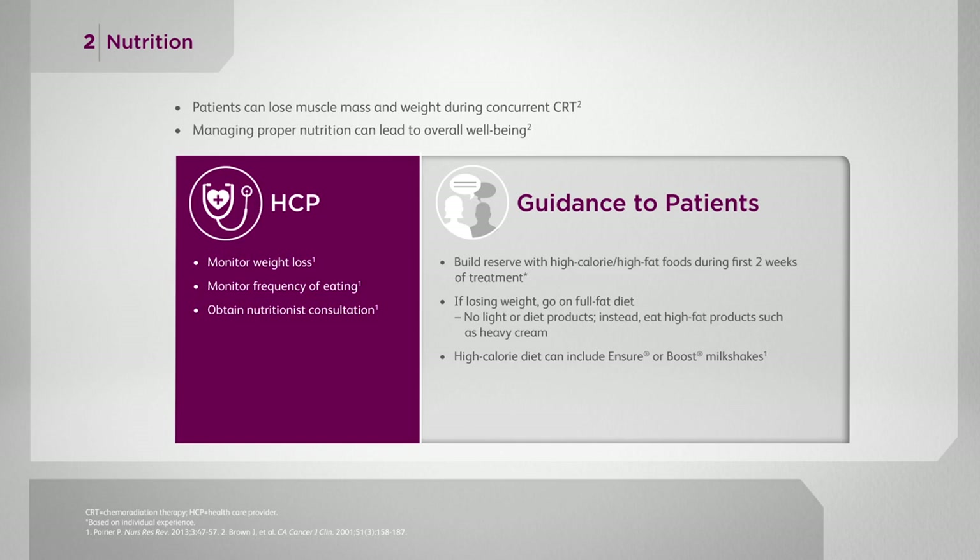It's important to remind caregivers that patients' taste will change from day to day. They may want meatballs one day, and you make a whole batch and they come home and don't want them anymore. My patients joke that there's a lot of wasted food. I always tell them to freeze it for later — they will feel better eventually. It can be very frustrating for caregivers who are constantly making new foods, thinking the patient likes meatloaf every night because they liked it once.